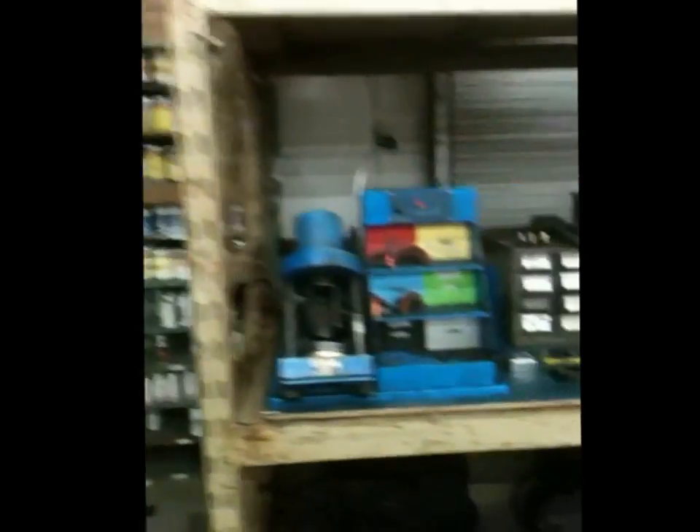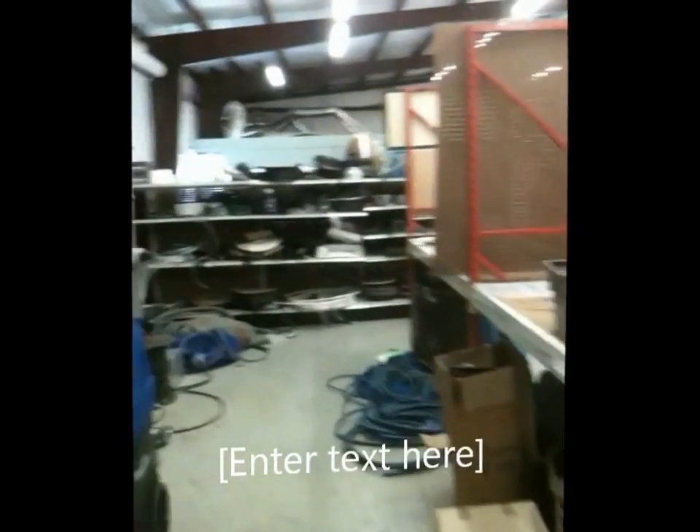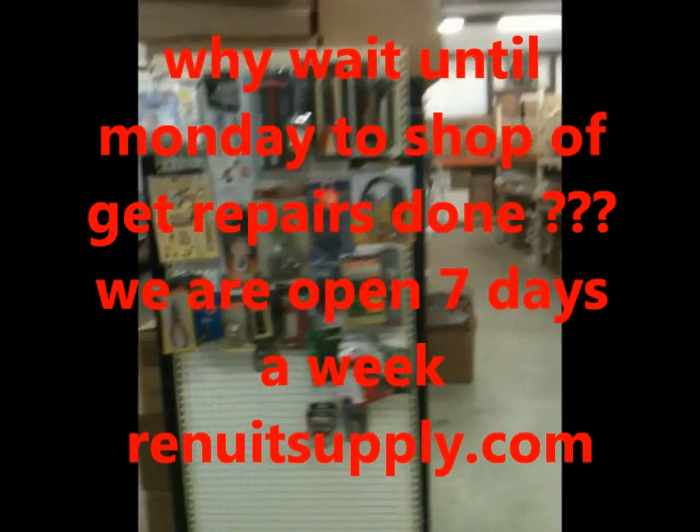Nobody has a bigger selection. If you need an SX-12, we'll beat anybody's price. You need a new wand — nobody in Tampa will sell you a wand for the price that we will. Dual jet, dual band wands for $195. Thank you for visiting our new store. Hopefully you come by — we're open Monday through Sunday. Call 813-887-4550 for information. Drop by and let's see if we can save you some money. Thank you very much.